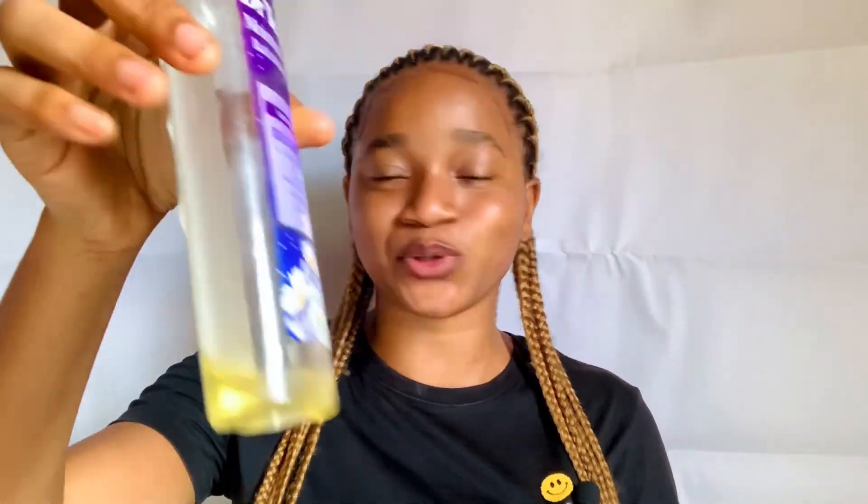The first body oil is the Dr. Teal's Sweet Almond Oil. This is the first body oil I'm going to be talking about, and as you can see this oil is almost finished. I have been making use of this oil for a very long time — I think I actually started using it last year. This oil is one of my very good oils that I have made use of in the past and I love it so much.